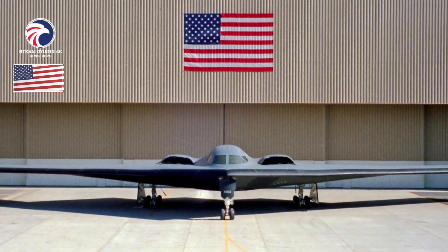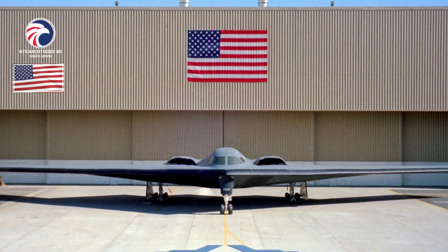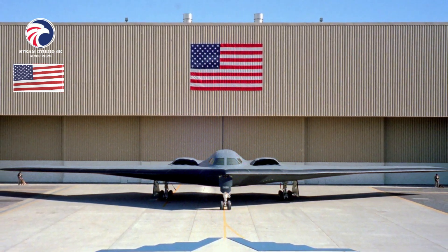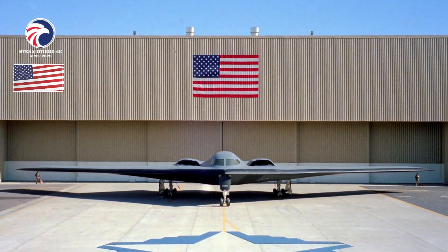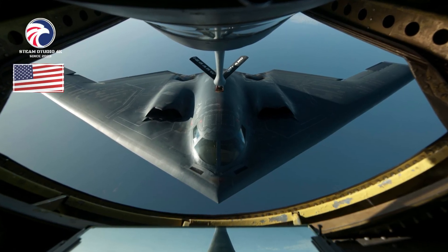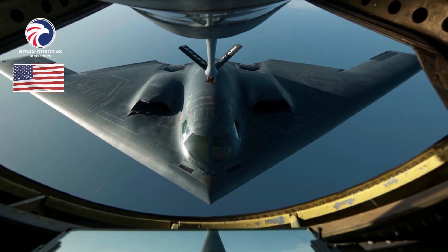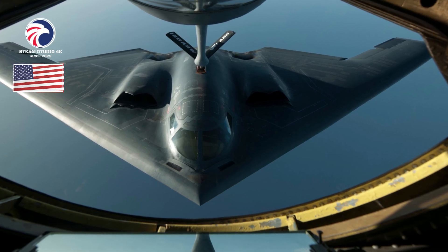Contractors: Northrop Grumman, Boeing, Vought, Sierra Nevada, ACS. First flight: July 17, 1989. Delivered: December 1993 to December 1997. IOC: April 1997, Whiteman AFB, Missouri. Production: 21. Inventory: 20. Operators: AFGSC, AFMC, ANG Associate. Aircraft locations: Edwards AFB, California; Whiteman AFB, Missouri.